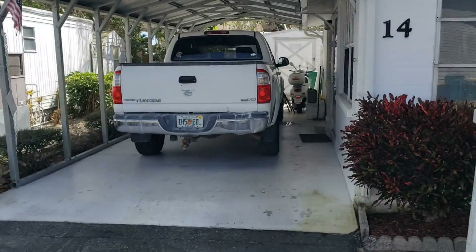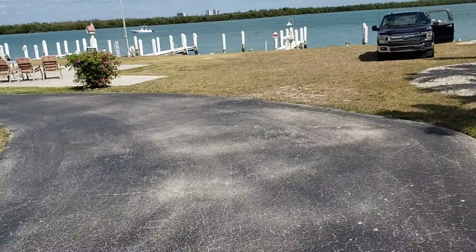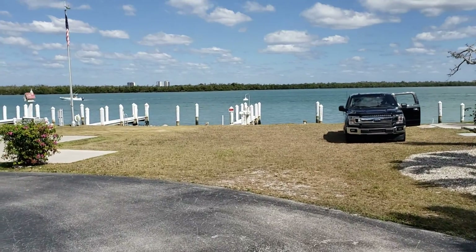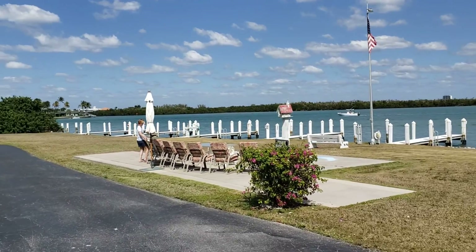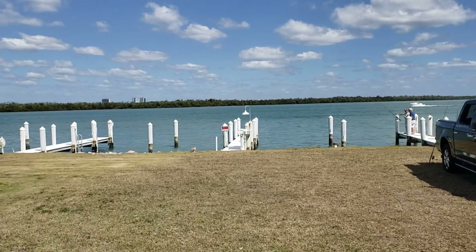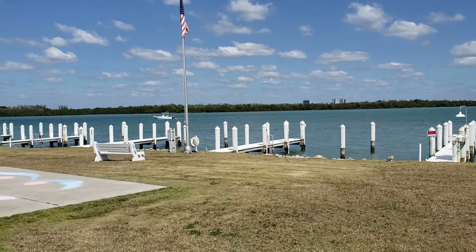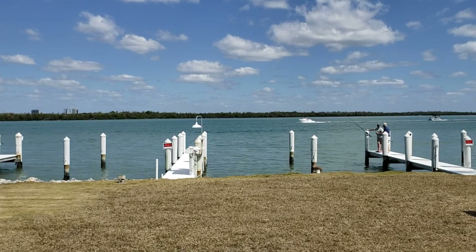Big enough for a Toyota Tundra and then some — a scooter and everything else. But here is the money shot. Look at that. This is the best view on Marco Island under 12 million. There's Old Glory. Make it a great day, Port Marco.